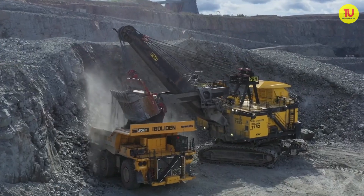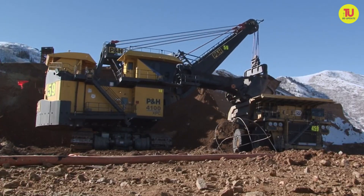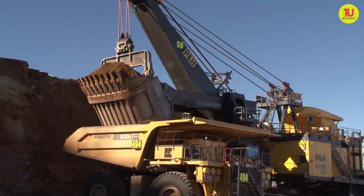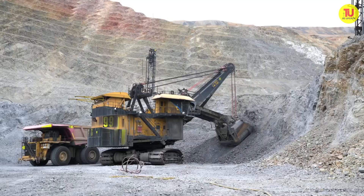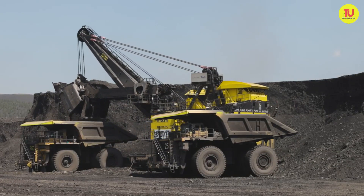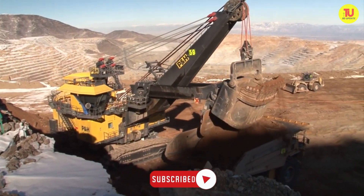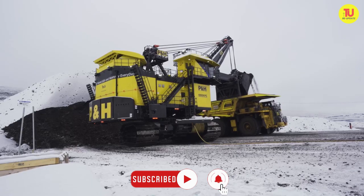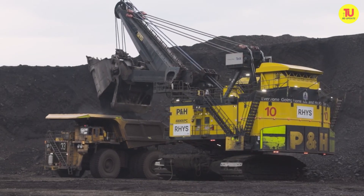Welcome back to our channel! Huge industrial machines designed to excavate and load large amounts of earth or rock, powered by electrical drives and used in large-scale opencast mining projects. These are the 10 biggest rope shovels in the world in 2024. Don't forget to hit that subscribe button and ring the bell to stay updated on all things technology. Now let's get started!